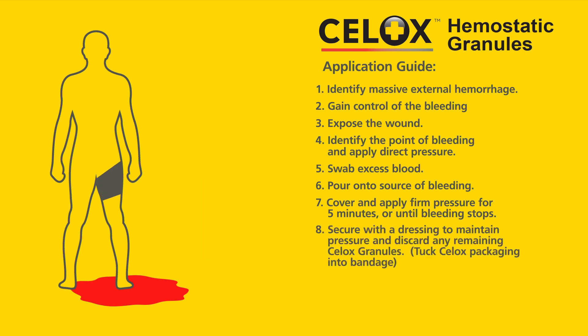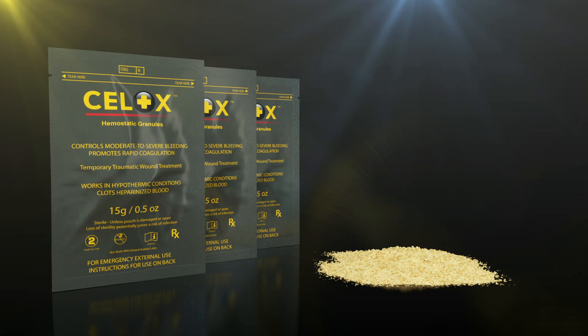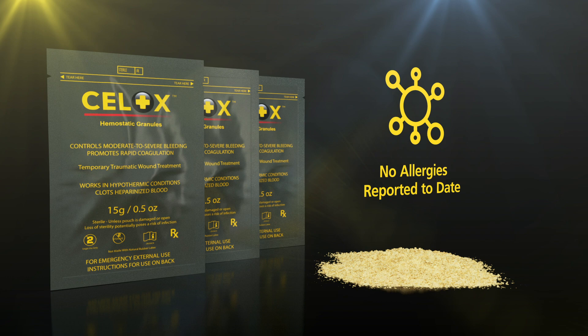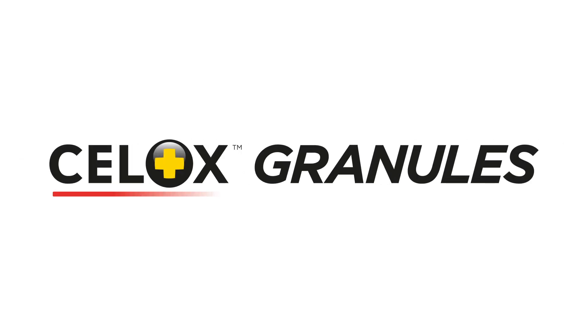Secure with a dressing to maintain pressure and discard any remaining Cellox granules. Tuck Cellox packaging into the bandage. Transfer the casualty to the next stage of care. Cellox granules are presented in lightweight 15-gram sachets with a 4-year shelf life and no allergies reported to date. Cellox granules are proven to save lives and reliably stop arterial bleeding.